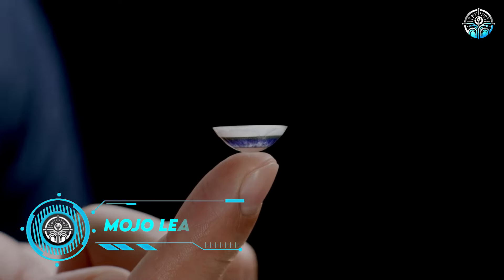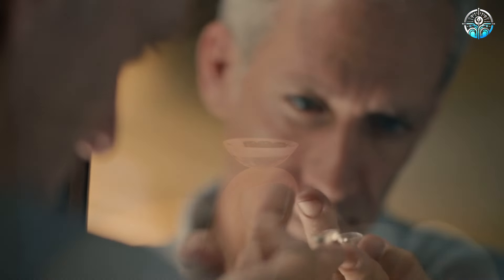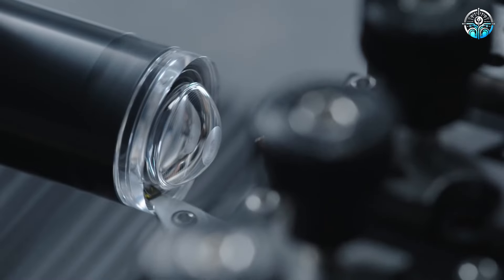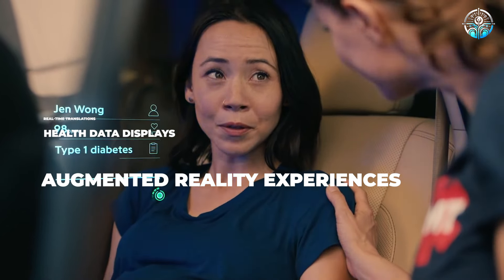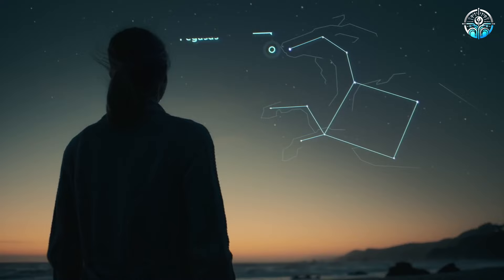Mojo Lens Smart Glasses. Developed by Mojo Vision, the Mojo Lens is a groundbreaking smart contact lens that provides a heads-up display directly in your field of vision. This innovative technology allows you to access critical information without looking away, with features like real-time translations, health data displays, and augmented reality experiences. Despite being banned in some areas, it's still available on Amazon.